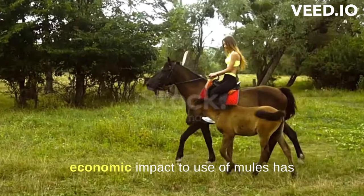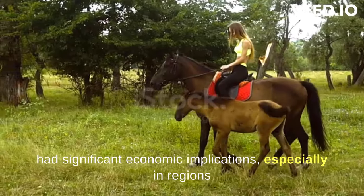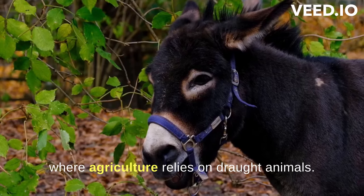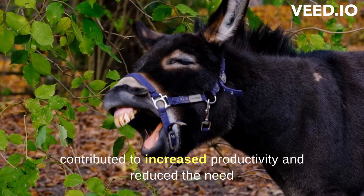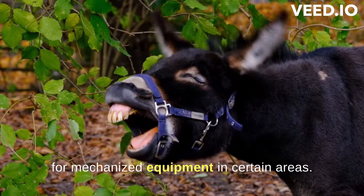The use of mules has had significant economic implications, especially in regions where agriculture relies on draft animals. Their efficiency in pulling ploughs and carts has contributed to increased productivity and reduced the need for mechanized equipment in certain areas.